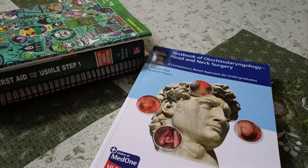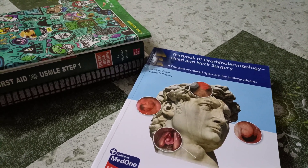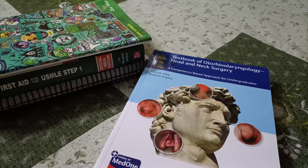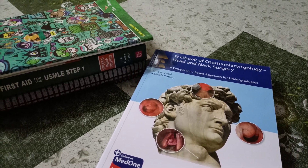Hi everyone, I am Ramneet from Lady Harding Medical College, New Delhi. And today we will be reviewing the textbook of ENT by Thyme Publications.